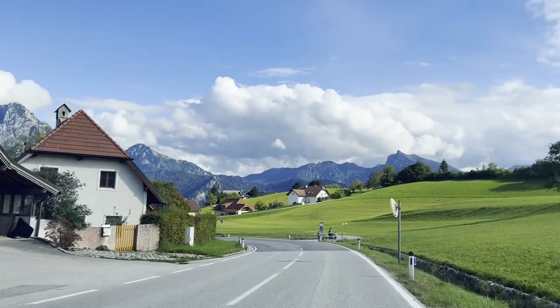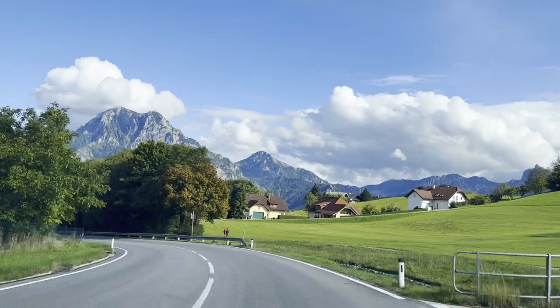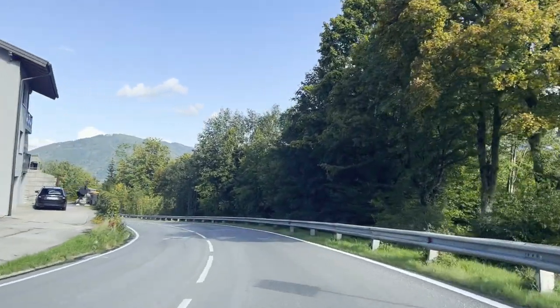A very important thing to keep in mind is that when you're driving in Europe, the steering wheel is on the left side of the car while you drive on the right-hand side of the road — which is basically the complete opposite of how we drive here in India. So it can get a little confusing and it might take some time to get used to it, but it's not difficult — it just takes a little adjustment.